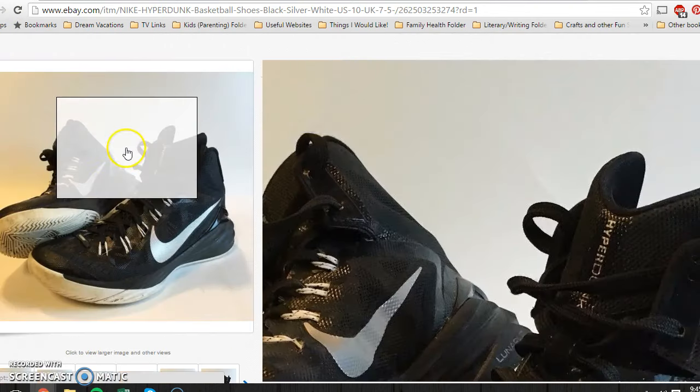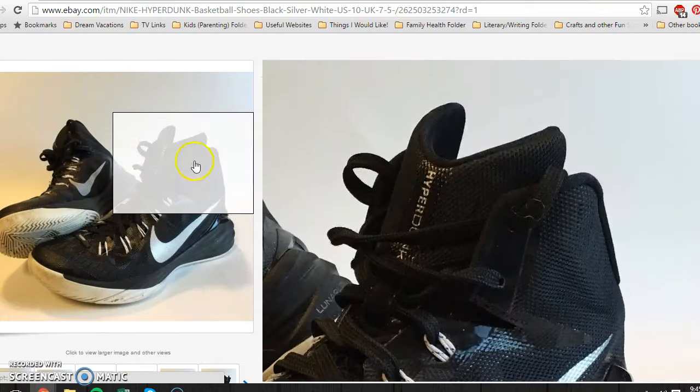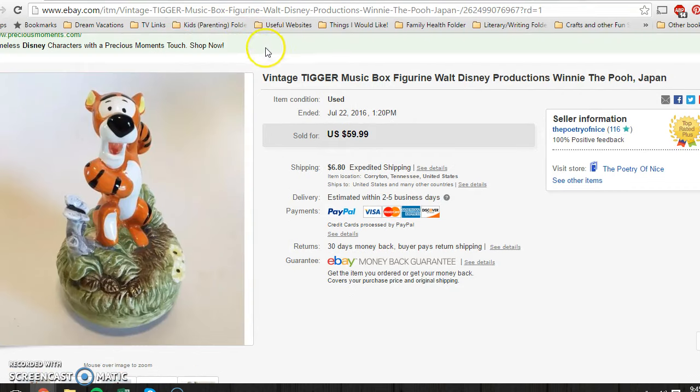I paid $2 for these Nikes at a church rummage sale. They had a little scuffing and dirt but were in pretty good condition overall, and I took a best offer of $26. This next guy I've had in my shop for such a long time. I threw him up at $60 because I could never find anything like him — he looks like a Schmidt-style Disney music box figure, but that name isn't on it anywhere. I ended up taking a best offer of $30 with buyer paying shipping. I paid $2 for him at a yard sale.